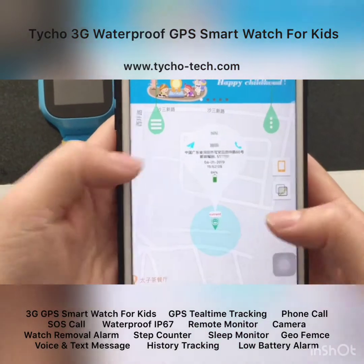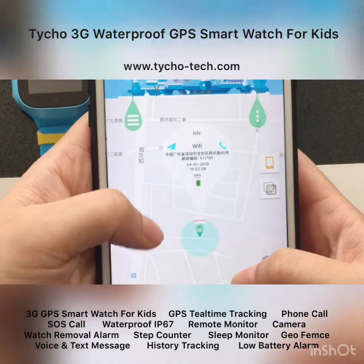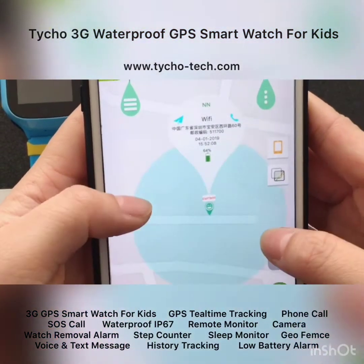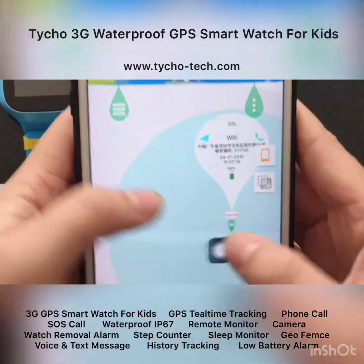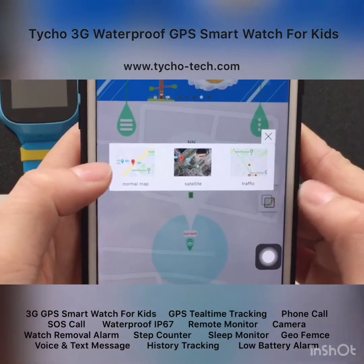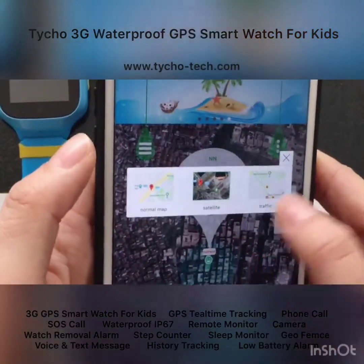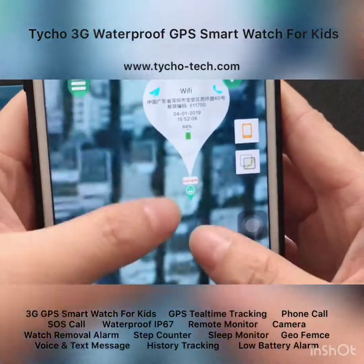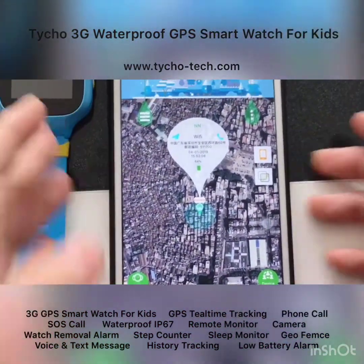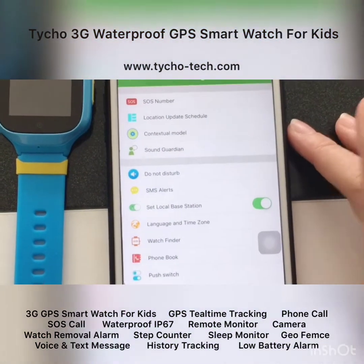In the app, you can see the watch location on the map — this is the real-time tracking feature. You can zoom in to see a very detailed location. Click the map icon to see the watch location in different map types, including satellite maps. This is the GPS real-time tracking feature.